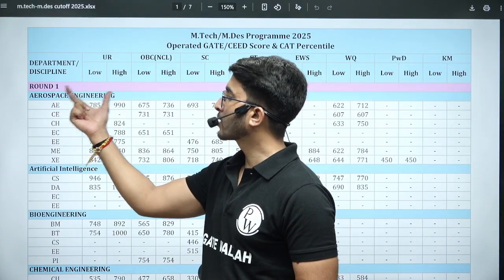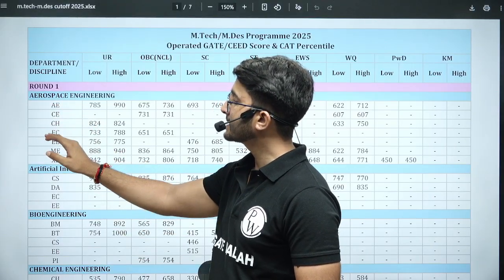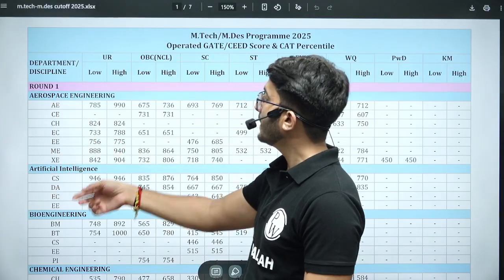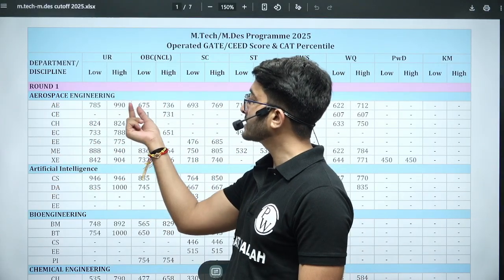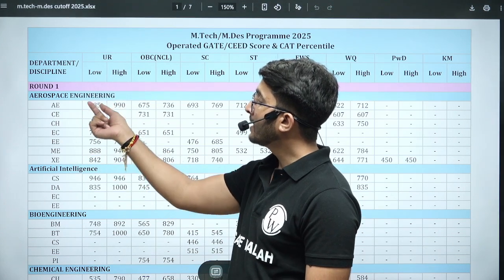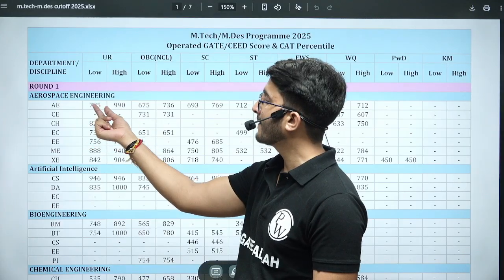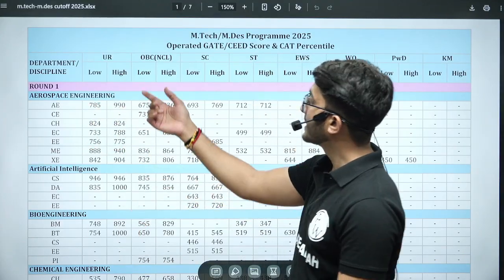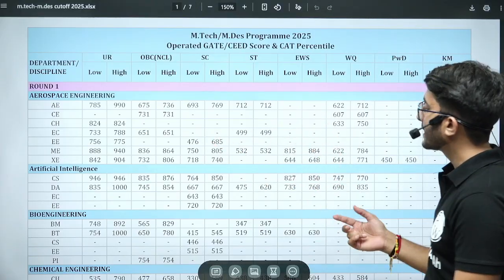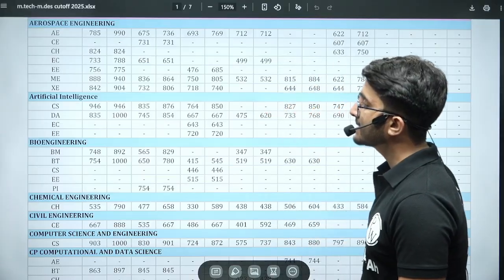This is the official data for M.Tech programs. For aerospace engineering, the eligible GATE papers include AE, Civil, CH, EC, Electrical, Mechanical, and XC. For Round 1, the highest cutoff was 990 — meaning the first selected student had that scorecard — and the last selected student had a scorecard of 785. This pattern applies similarly for General, OBC, SC, ST, and other categories.